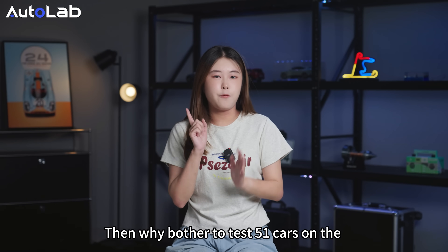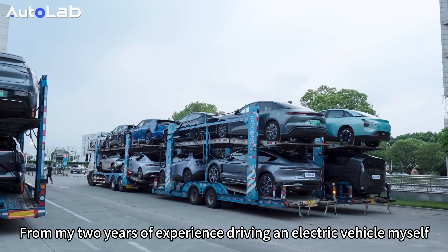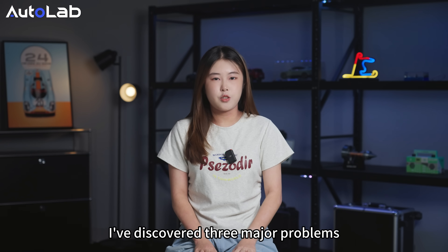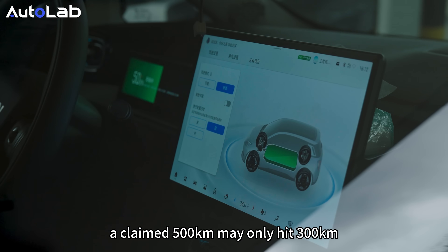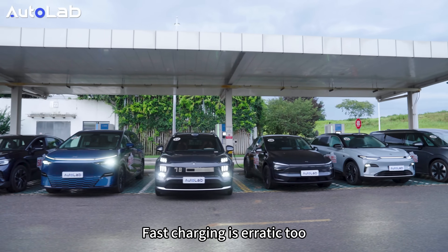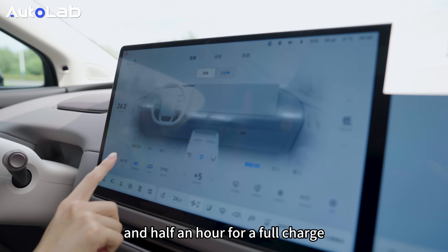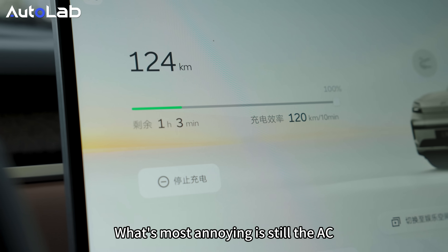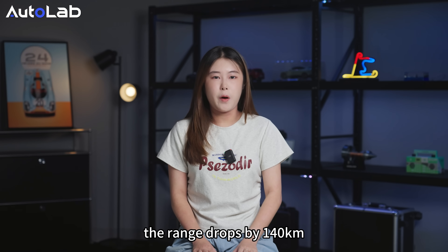Why bother to test 51 cars on the high-speed circular test track? From two years of experience driving an electric vehicle and a dozen EVs tested by Autolab in the first half of this year, three major problems were discovered. In summer, highway driving with AC often cuts EV range to 60% — an acclaimed 500km may only hit 300km. Faster charging is unreliable too: advertised as 15 minutes for 20% to 80%, but it often takes an hour with long queues at service areas. When driving at 24 degrees for 100km, the range drops by 140km.